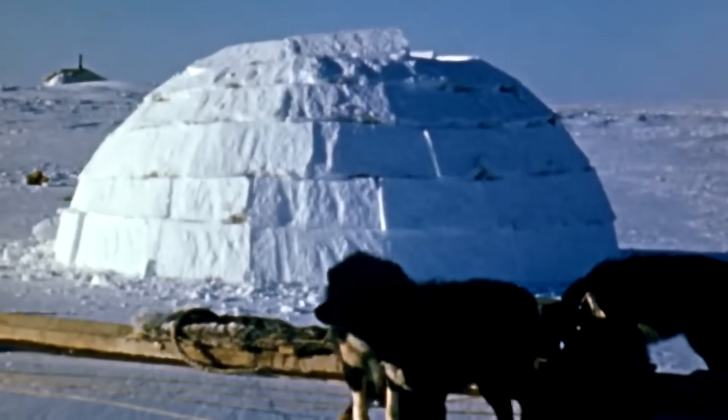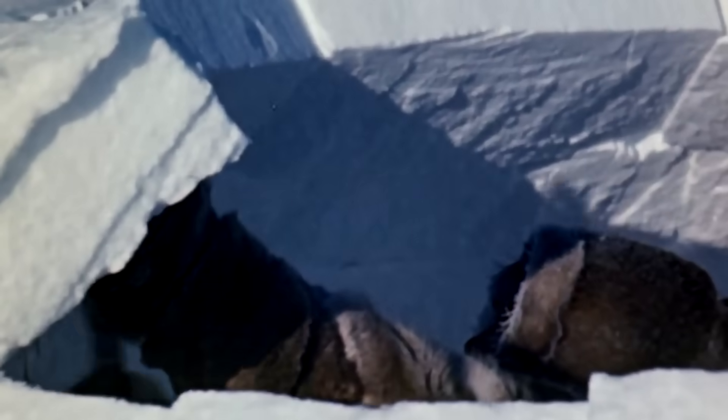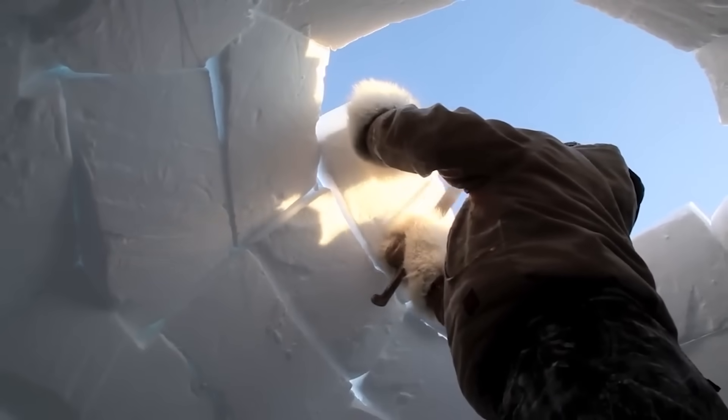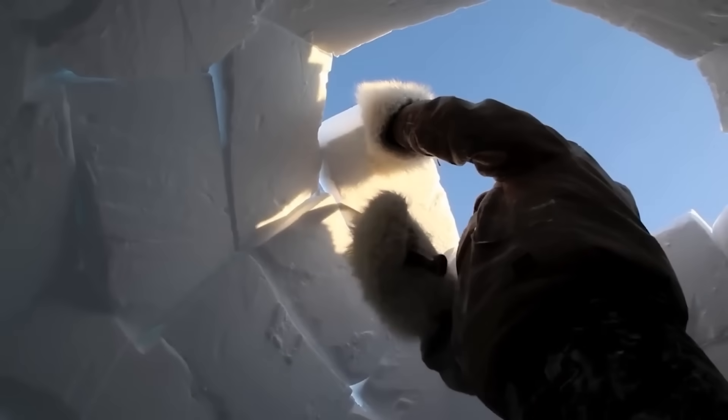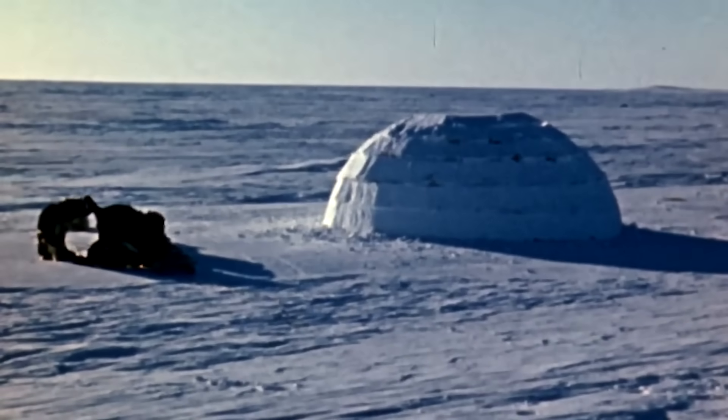Creating the signature dome of an igloo is where building turns into an art form — it's like playing Jenga in reverse, but with snow, and if you win, you get a house. Each row of blocks needs to spiral upward and inward at just the right angle, creating that classic dome shape.